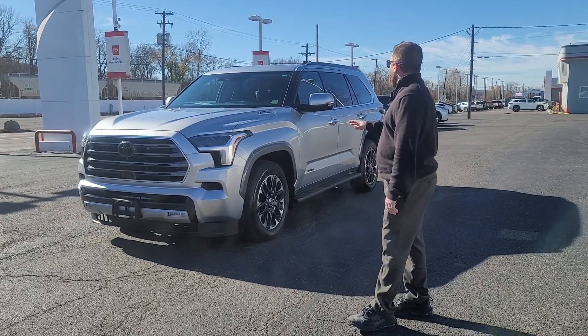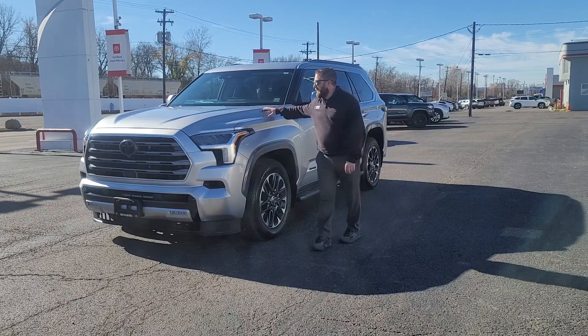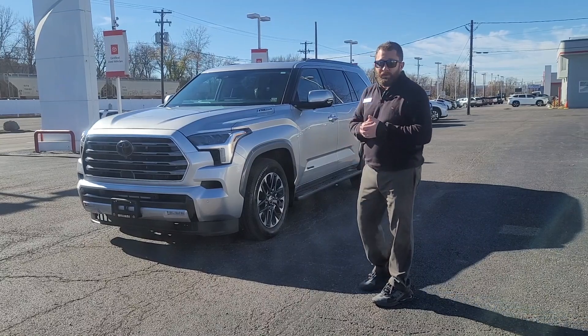One of the best things about it: they come standard with the i-Force Max motor. You'll see the badge right here. It's the same engine power plant that we have in the Tundra, like the TRD Pro Tundras.